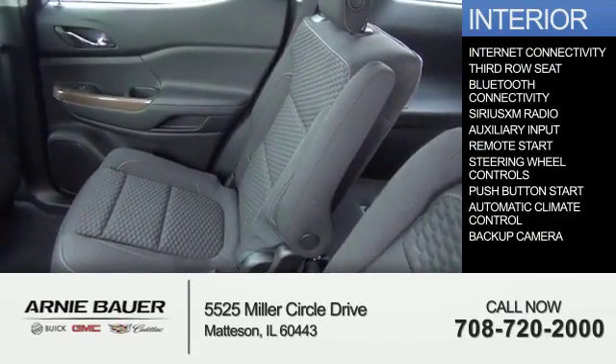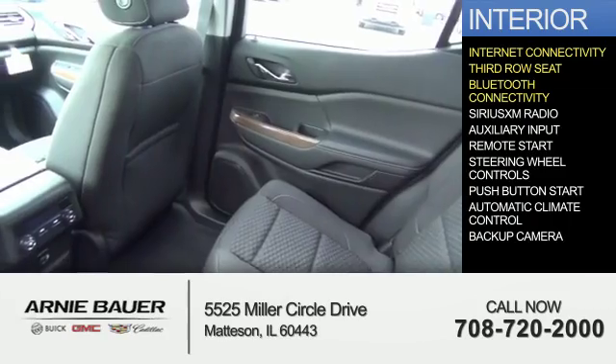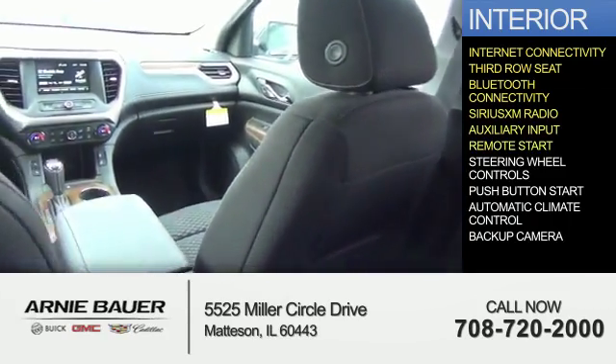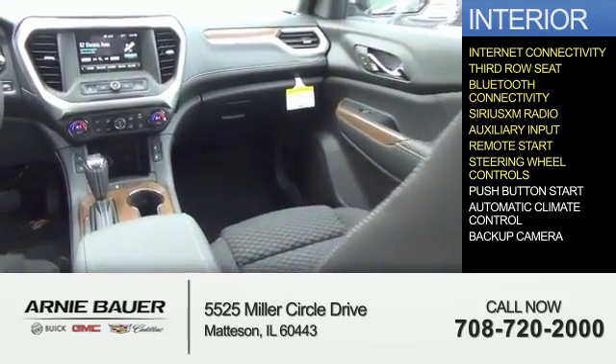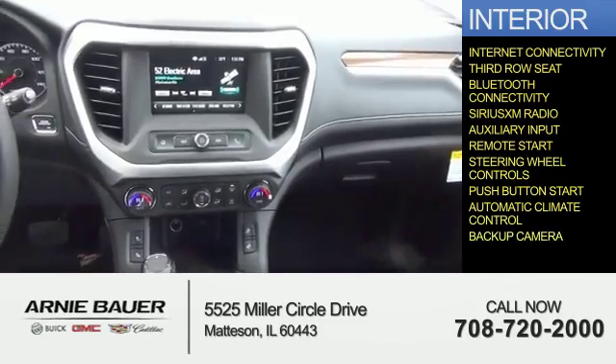Inside you'll find internet connectivity, third-row seats, Bluetooth connectivity, Sirius XM satellite radio, an auxiliary input, remote start, steering wheel controls, push-button start, automatic climate control, and a backup camera.